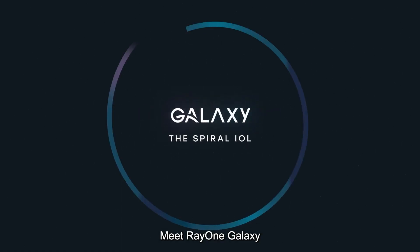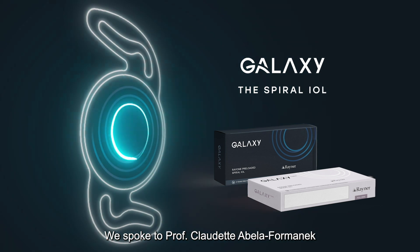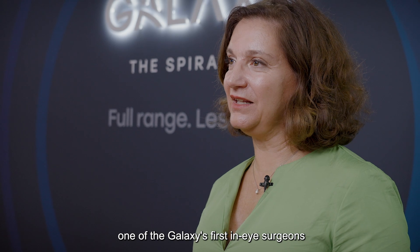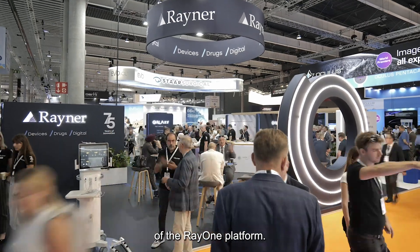Meet RayOne Galaxy, the world's first spiral full range of vision IOL. We spoke to Professor Claudette Abela Formanek, one of the Galaxy's first-in-eye surgeons, for her initial impressions of the newest member of the RayOne platform.